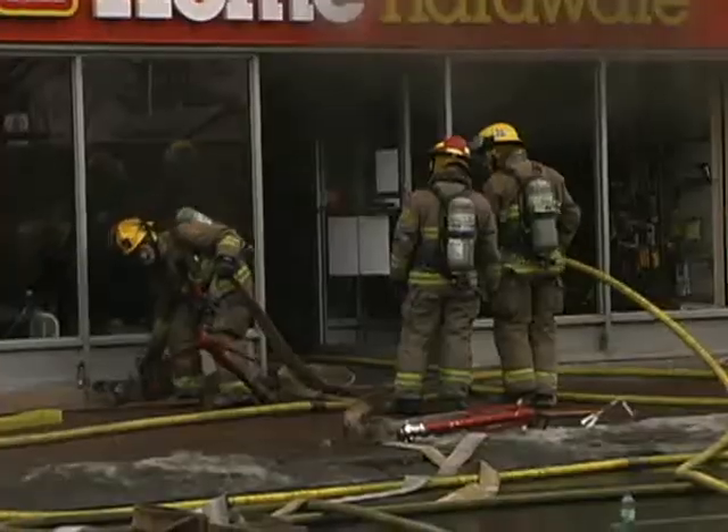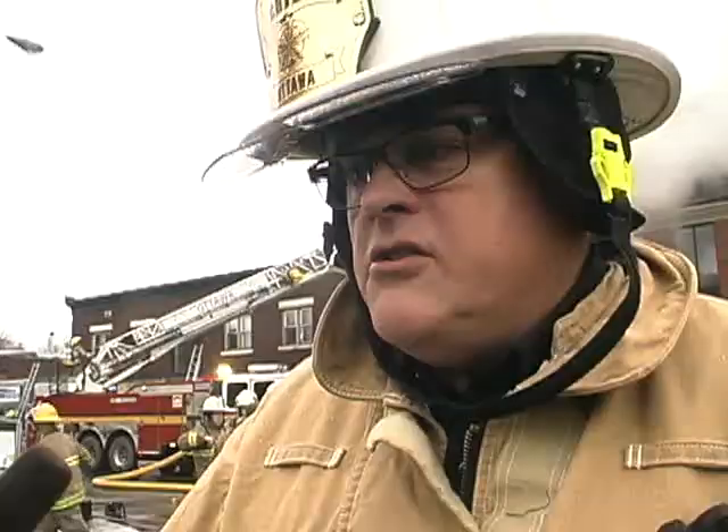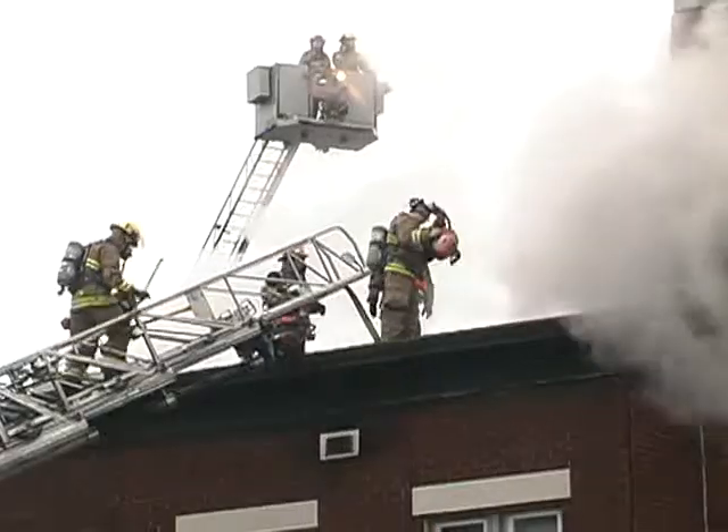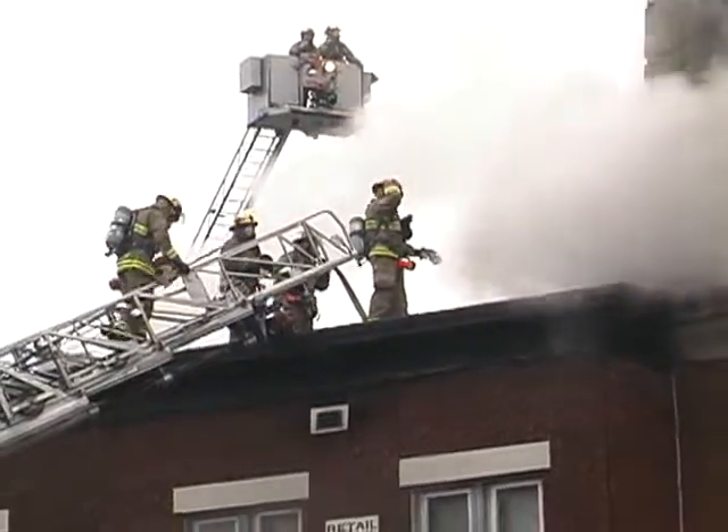What the crews are doing right now: they've completed the primary and secondary search to confirm that the building has been completely evacuated, and now they're working to clear the heat and the smoke. That's why you saw them cutting on the roof — so that once they get the smoke and the heat out as much as they can, they can get into where the fire is in the basement and put it out.